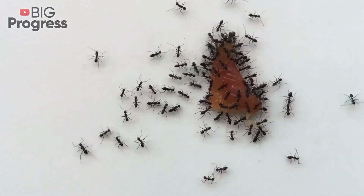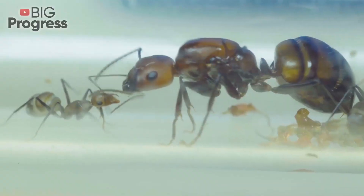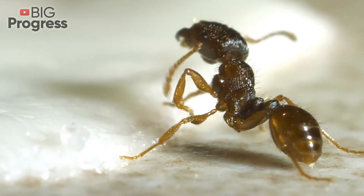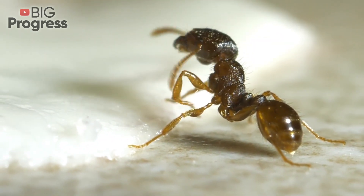If you see ants on a garden site, you may be sure they've come for a long time. They will build an anthill and form a colony with a queen. The trouble is that this large family turns out to be extremely voracious and in general causes some inconvenience.